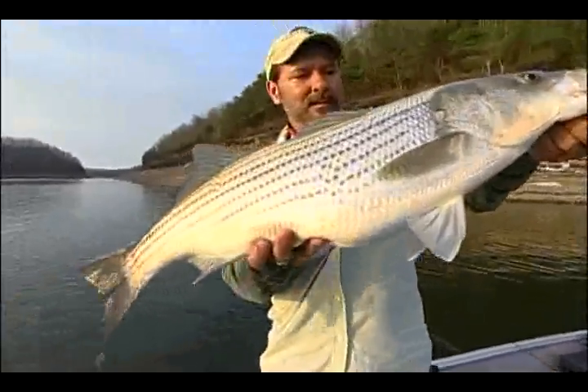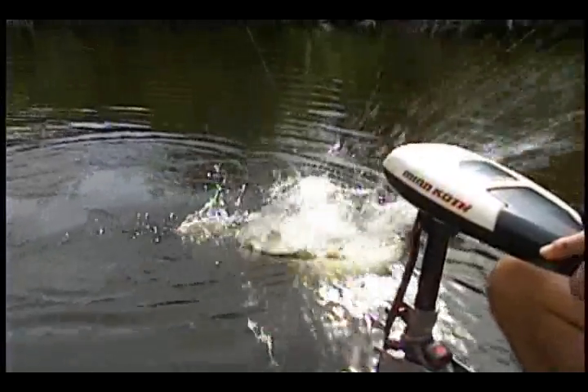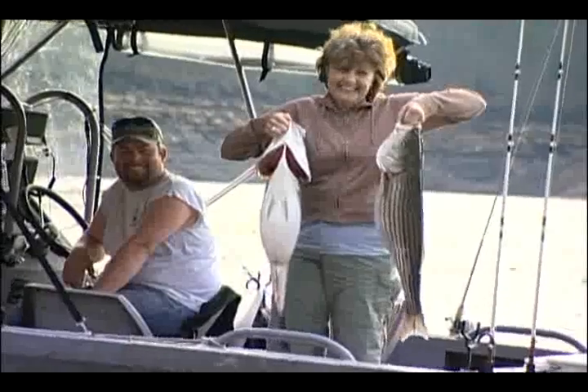Everything from big redfish to stripers clobbers the combo. And when you fish one down south of the equator, jumbo peacock bass try to pummel and punish it, but only wind up putting the hurt on themselves. The tail spinner is a winner, wherever you fish it and whatever you fish for.